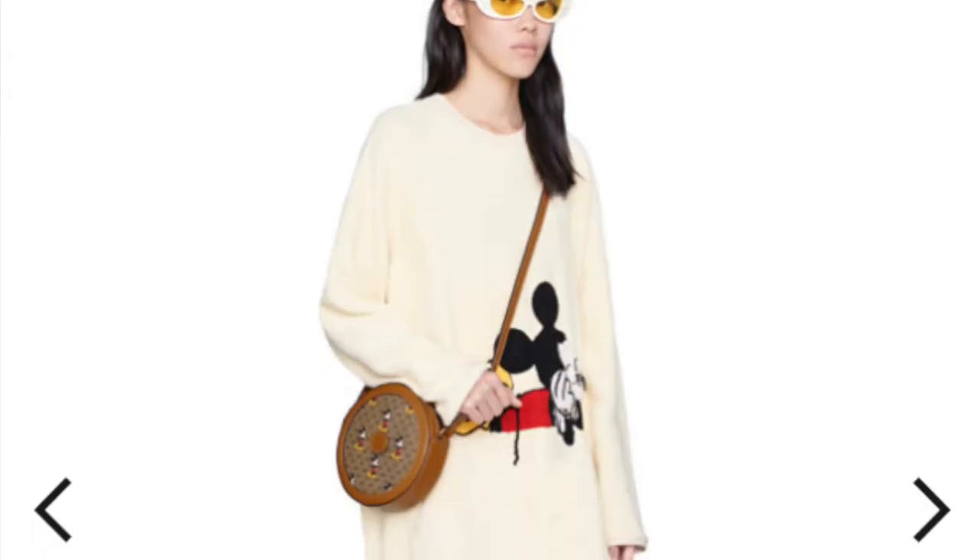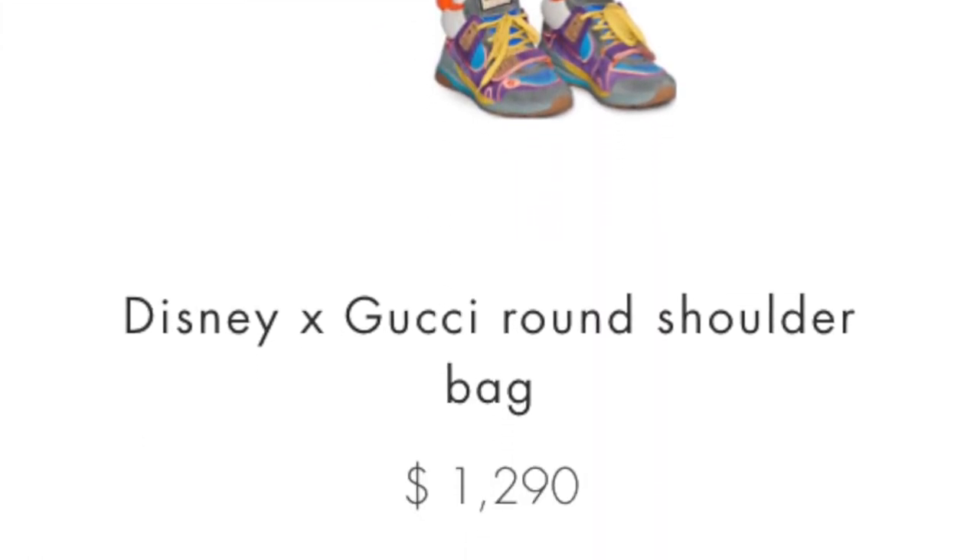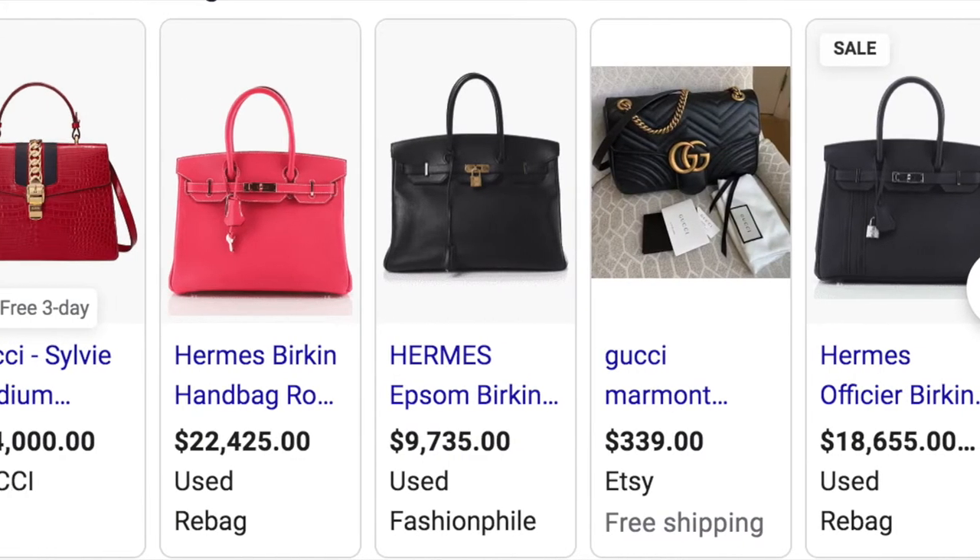For me, spending $80 on a bag just did not seem reasonable, and I know that might sound crazy to some people because there are literally Gucci bags and Birkin bags that are like thousands of dollars, and I'm like, $80? No way. But seriously, $80 just seemed like an unreasonable amount to spend on a purse when I could maybe buy a pair of pants that actually fits me for $80.